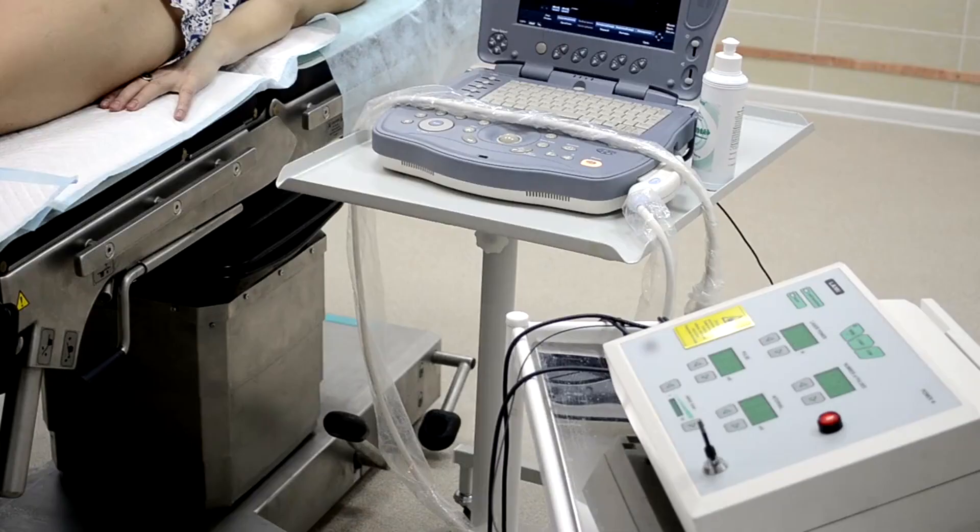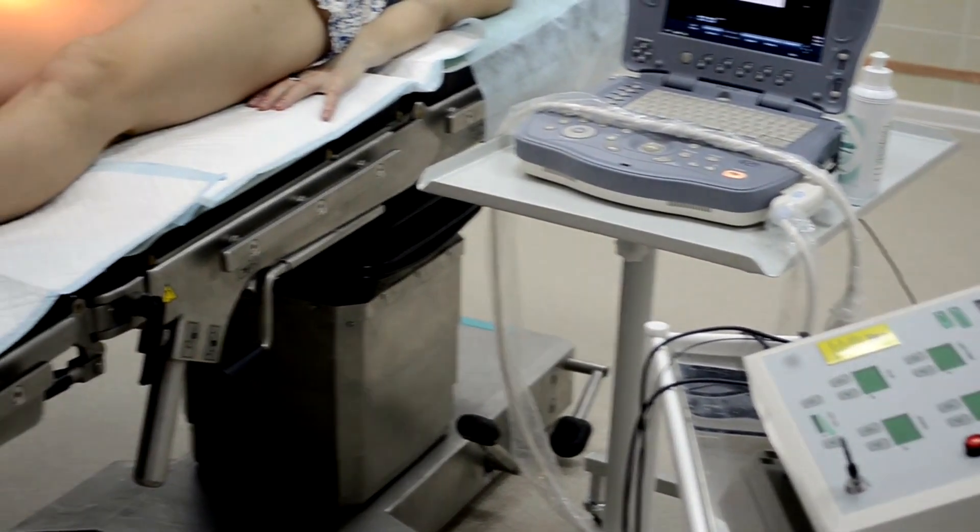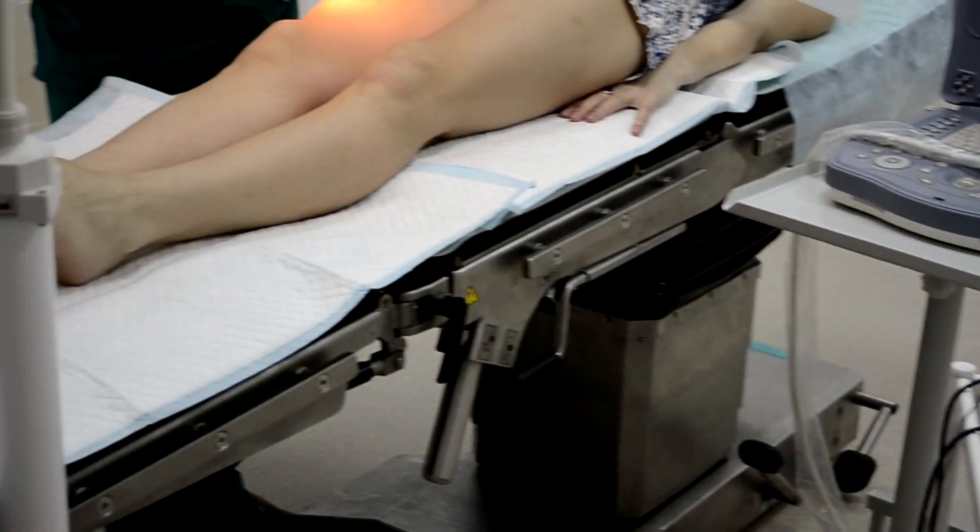In severe cases of peripheral artery disease, where tissue damage or ulcers have developed due to poor blood flow, vascular surgeons work closely with wound care specialists to manage wounds and prevent limb loss. This may involve debridement, which is the removal of dead tissue, infection control, and other interventions aimed at promoting wound healing and preserving limb function.